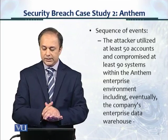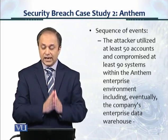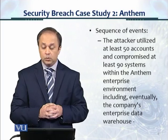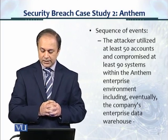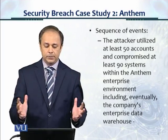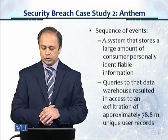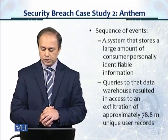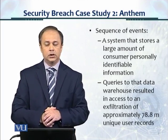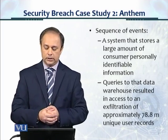The attacker utilized at least 50 accounts and compromised at least 90 systems within the Anthem enterprise environment, including eventually the company's enterprise data warehouse, which is a repository of the entire information of the organization. The warehouse is a system that stores a large amount of consumer personally identifiable information — PII — which is used on cards and is very confidential information.